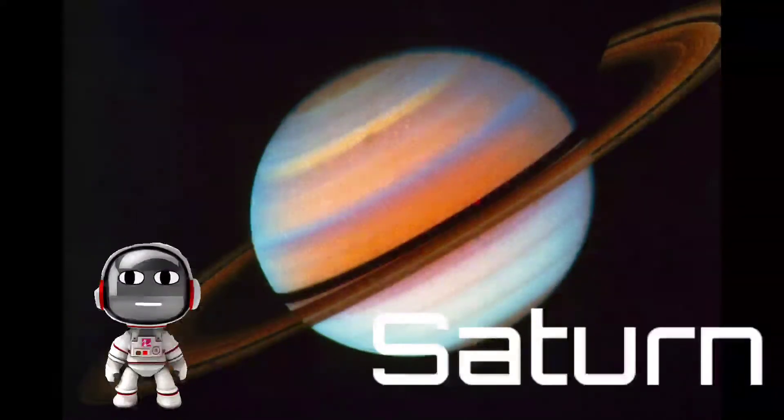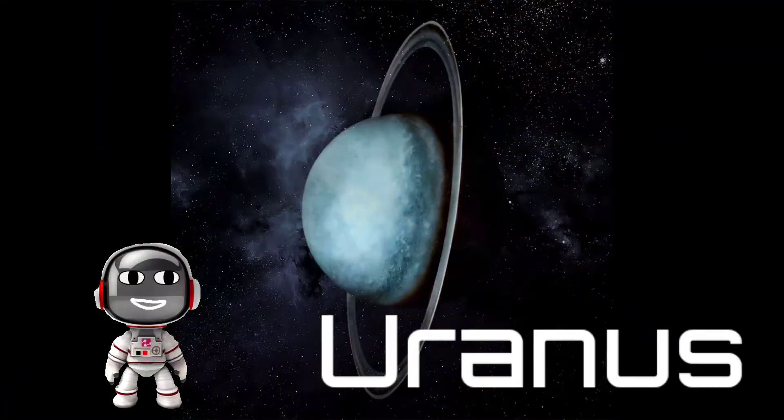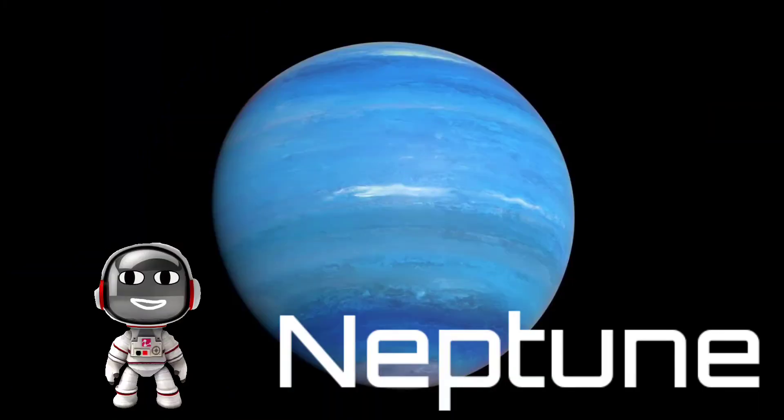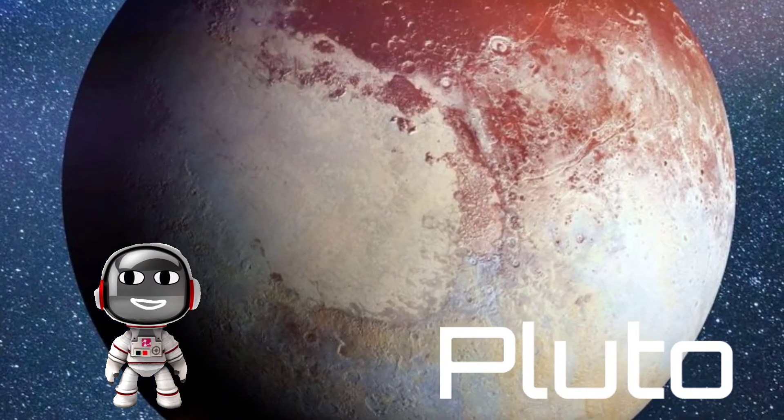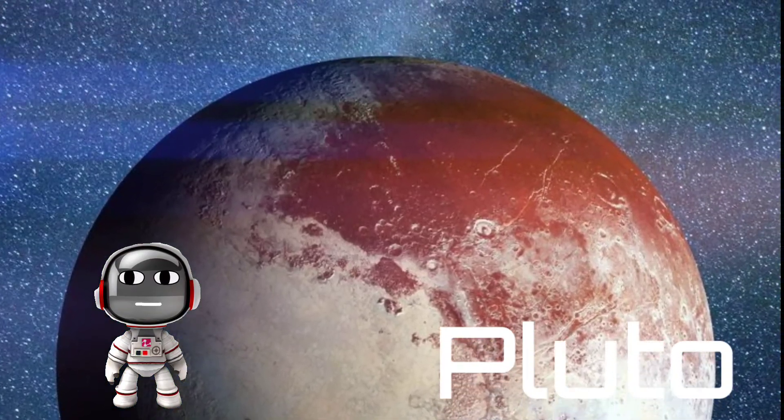Our next planet is Uranus. Uranus is a similar planet to Saturn. And now we are going to Neptune, a blue planet full of water. Let's go to the next planet — that is Pluto. This is Pluto.